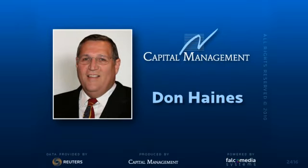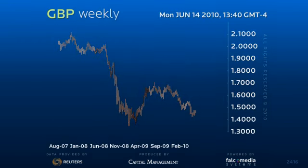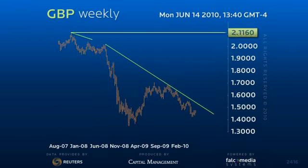Good afternoon and welcome to the big picture view for the pound sterling. With the short-term upside break of the former 147.80 low today, we thought it might be a good time to revisit our medium-term outlook for sterling.